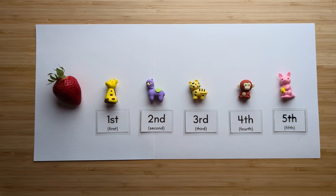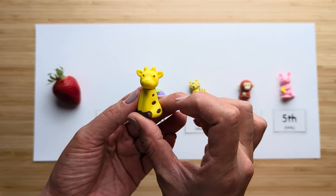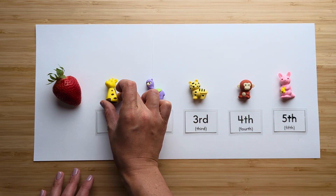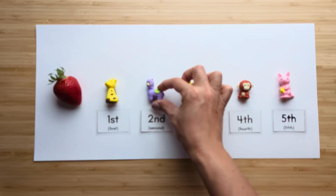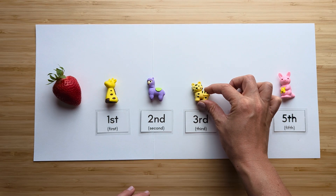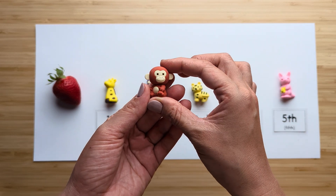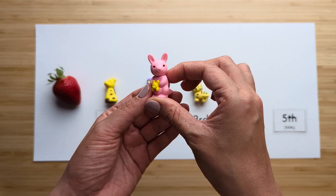Today we're going to practice ordering, but first let's meet our animal friends. We have the giraffe, the alpaca, the tiger, the monkey, and the kangaroo.